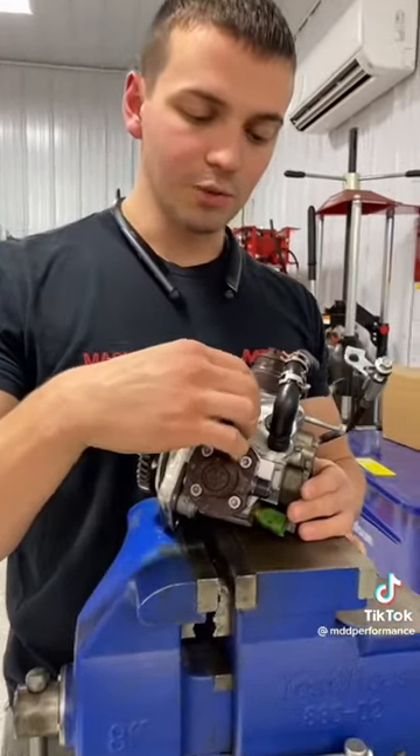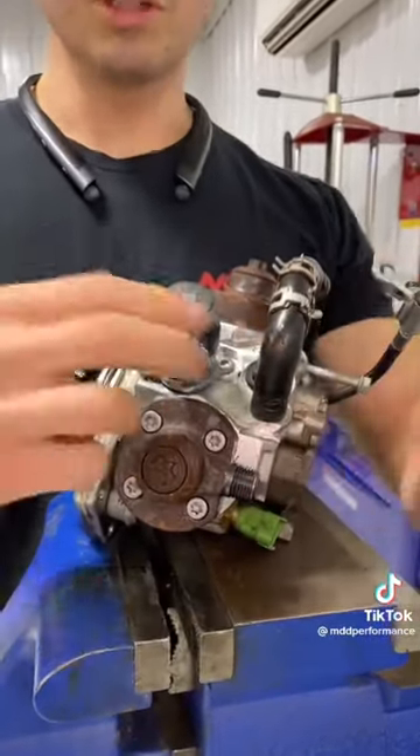Now, diagnosing — how do you know one of these things basically grenaded? Take your fuel control actuator, two little torx bolts, and this comes off right here.